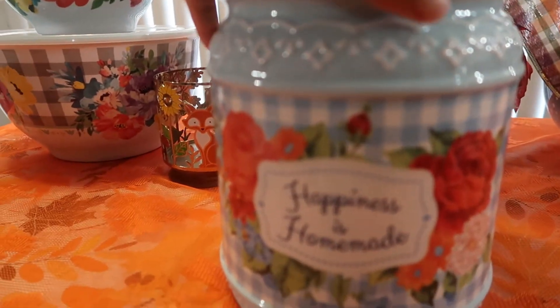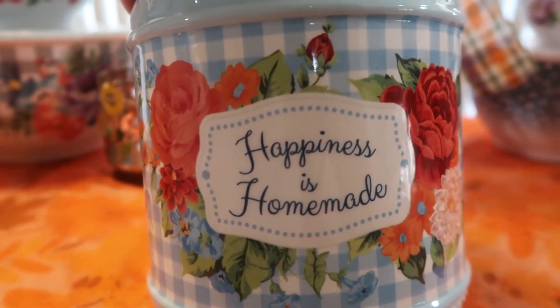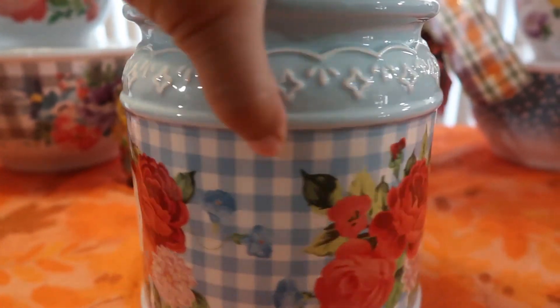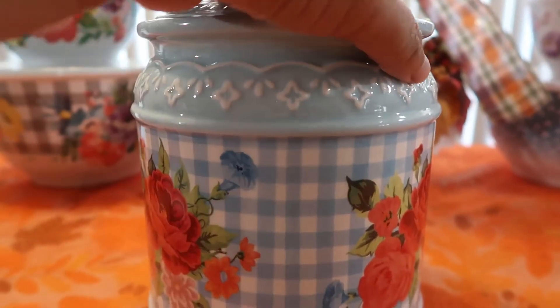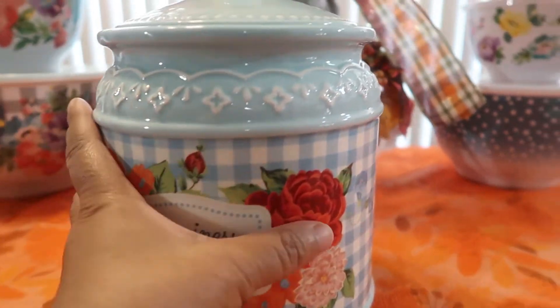Here it is back on display — 'Happiness is Homemade.' This is just so pretty on your countertop filled with delicious cookies to share with everyone who visits. I absolutely love it and will link it below.